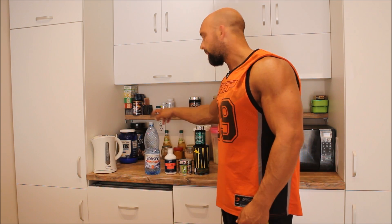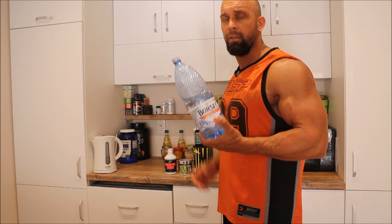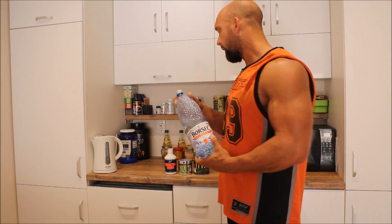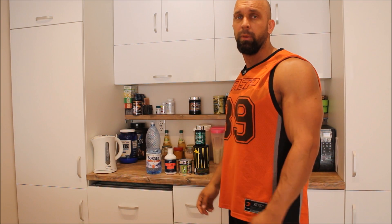And finally, probably one of the most important supplements you can use: water. Keeping yourself hydrated will allow you to perform at your ultimate. And that's it — that's what we use before we do our cardio.